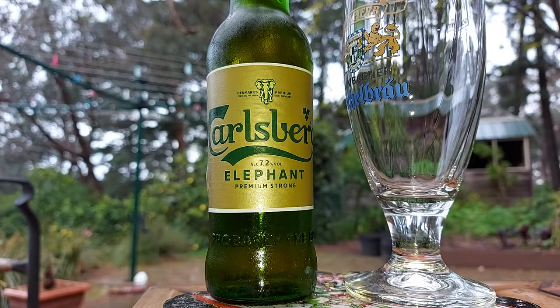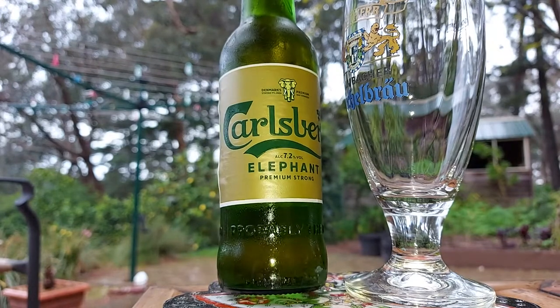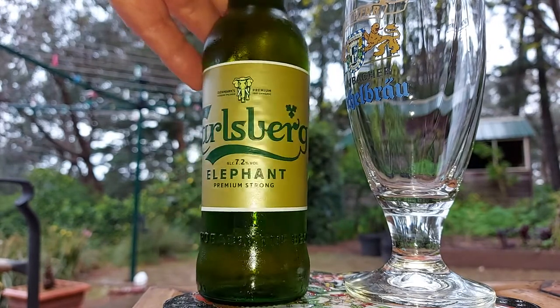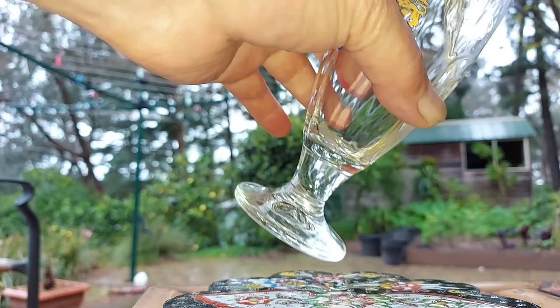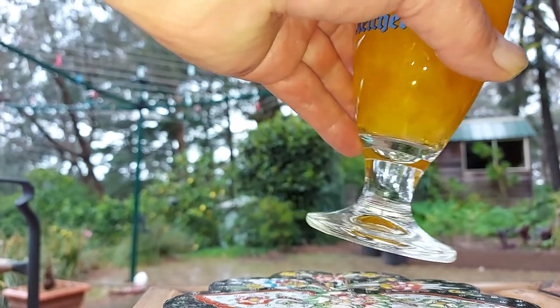Here we go with another Carlsberg beer. This one's the Elephant, premium strong, 7.2% alcohol, 330ml. Not overly wrapped with the size, but I'm over wrapped with the beer. I drink this quite a bit, travelling around the world and Melbourne.